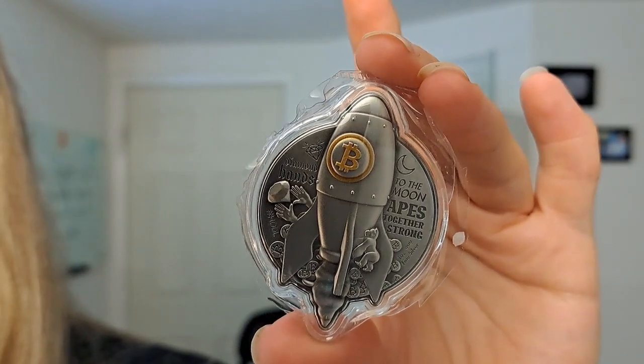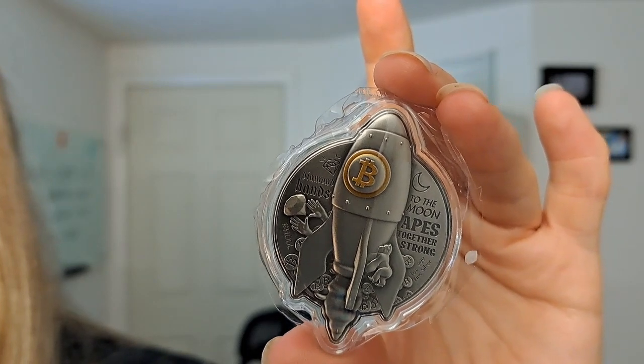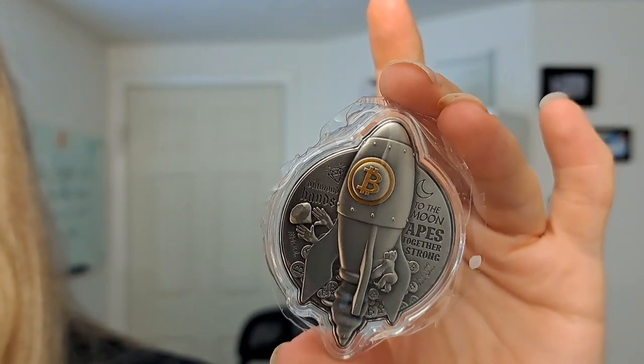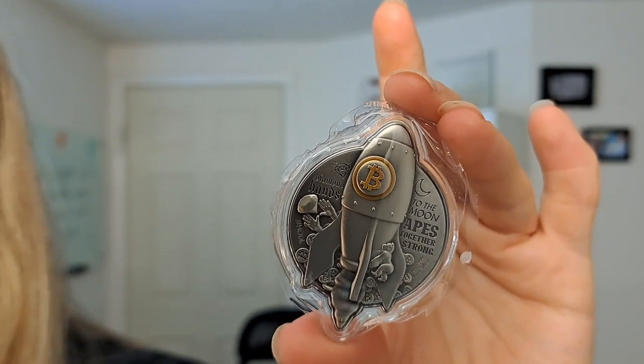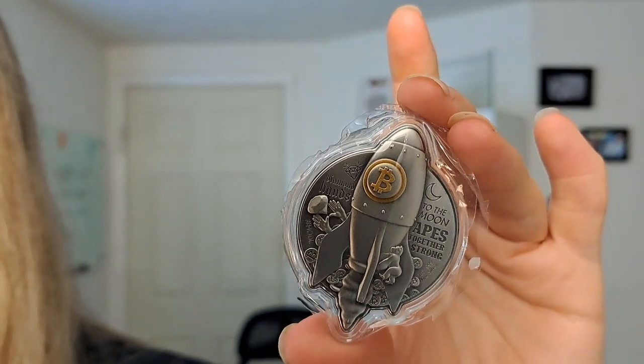Wall Street Silver is a movement surrounding buying and stacking silver and other metals in opposition to fiat currency. It started on Reddit and has expanded to include thousands of self-proclaimed apes, thus the theming of this piece here.